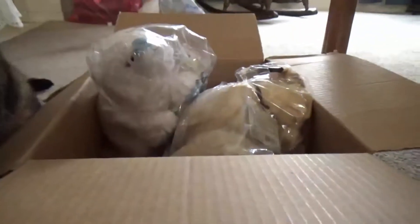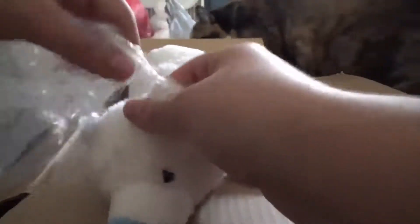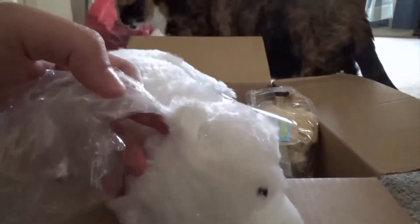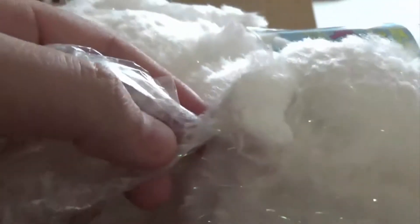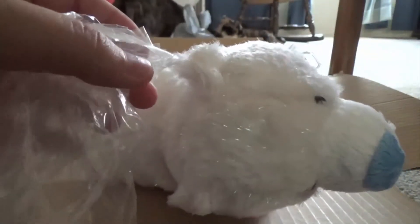Oh my goodness. Oh no, look at the bag — it's stuck. Hold on, it's stuck on his ear. Oh my god, I'm going to have to rip it off? I feel like just cutting it off so I don't have to rip out all the hair.